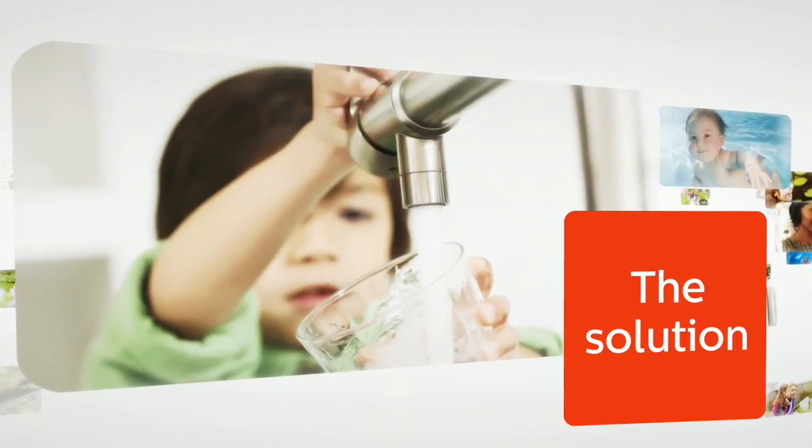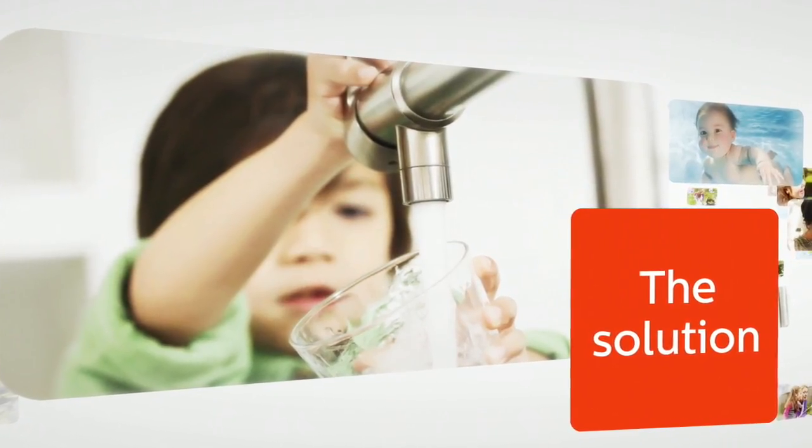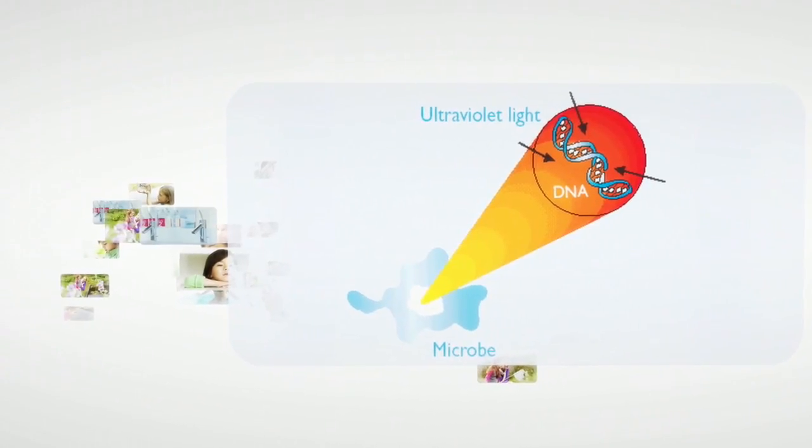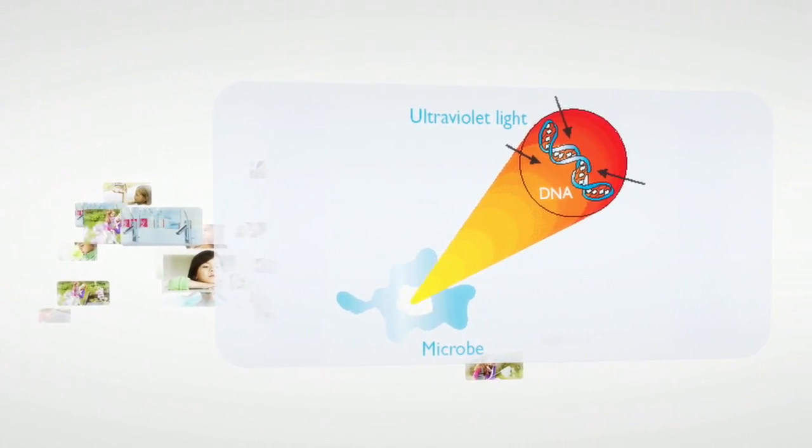UV technology is a natural way of making sure water is safe and clean. UV-C radiation stops microorganisms from reproducing, and as such, renders them harmless.